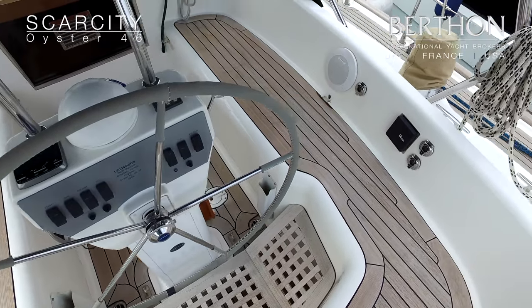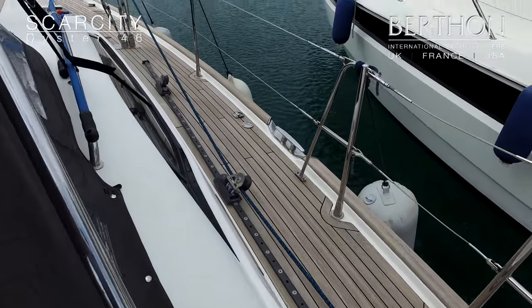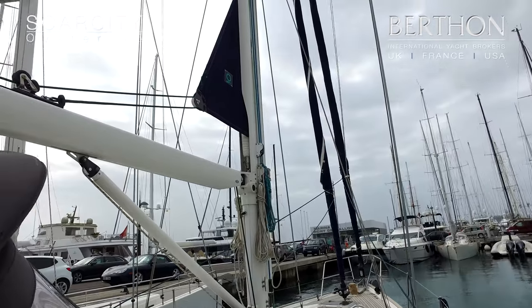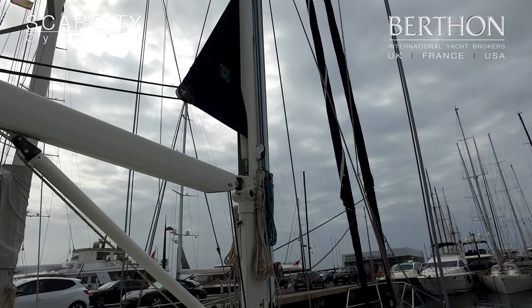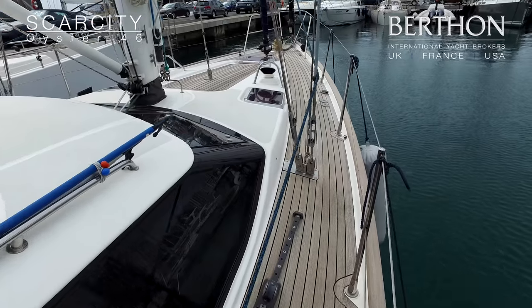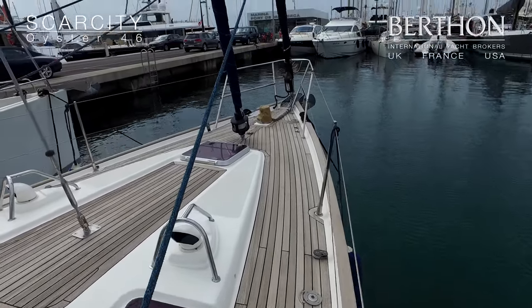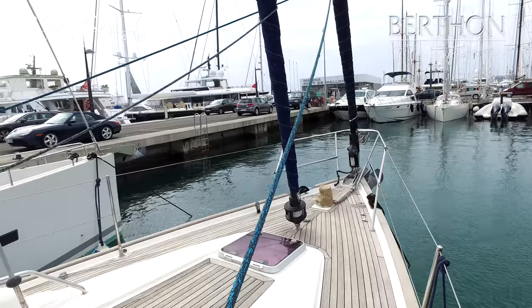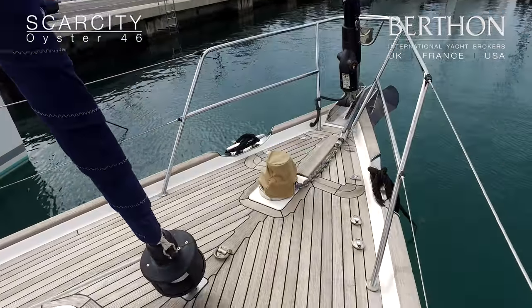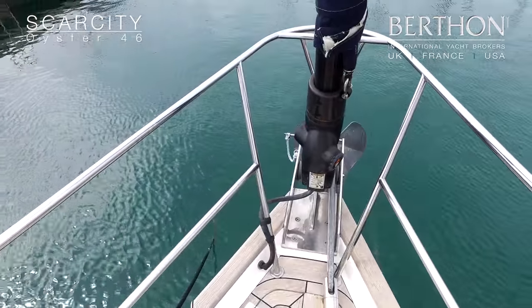Nice protected cockpit, all in great condition. She's got a furless staysail and also electric furling on the forestay, which was an add-on by this owner. Nice chunky teak toe rail. Her sails are by Quantum and were recently replaced. Nice vertical windlass, and that's the Halken unit there.